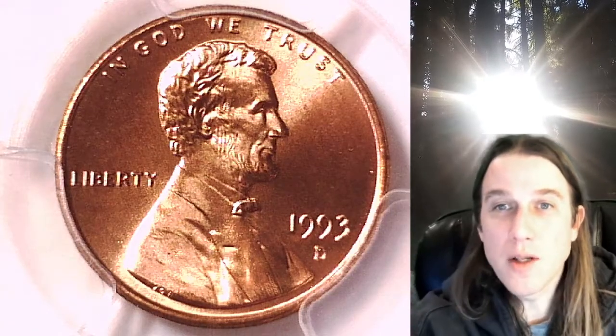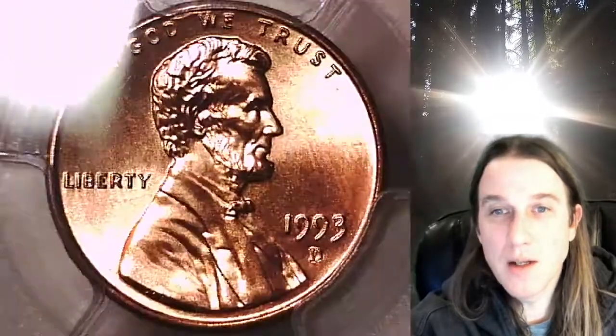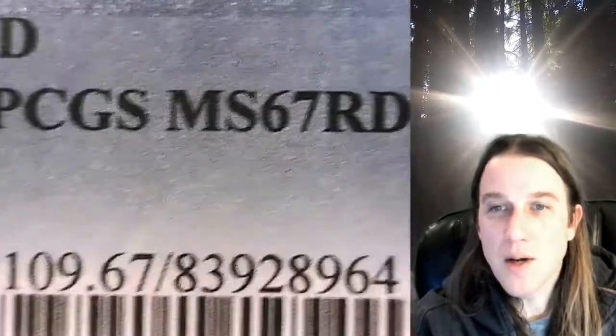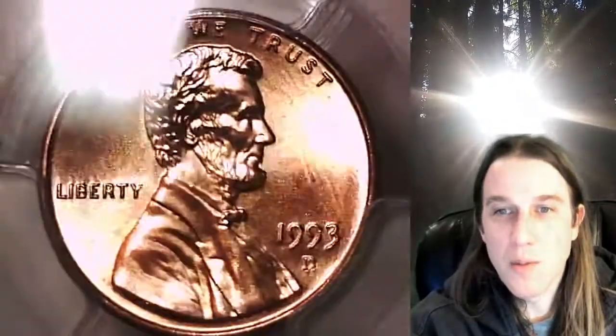Welcome to Time Traveler's Coin Exchange. The next coin we're going to look at is a 1993D Lincoln Memorial cent. This one is a business strike coin from the Denver Mint. It has been graded by PCGS and they graded it Mint State 67 Red. We'll take a look at the front of Lincoln, then we'll take a look at the memorial on the reverse.